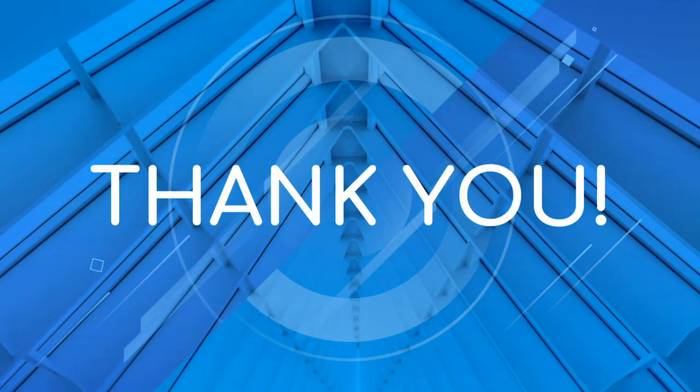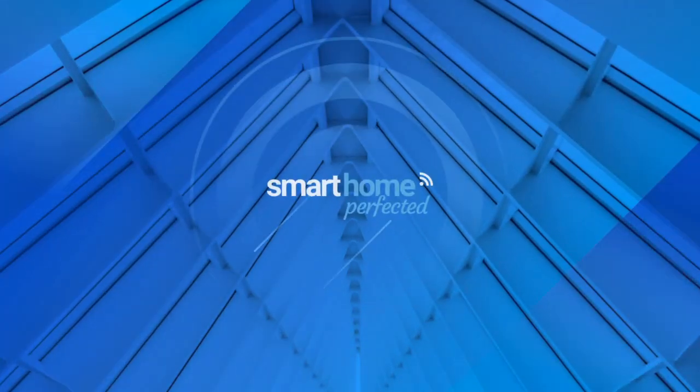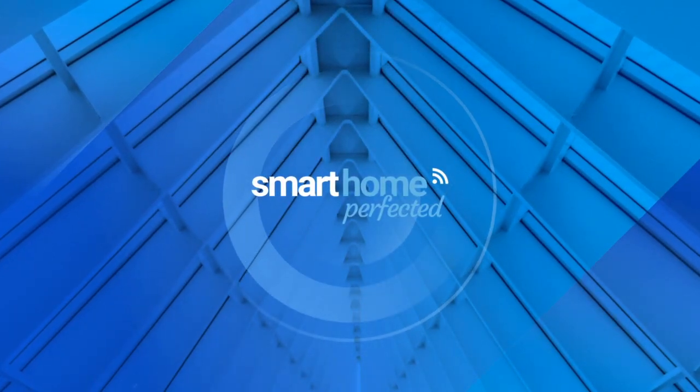So there we have it — Sense taking the top spot as the smartest energy monitor available on the market today, with Efergy a close second as a great low-cost alternative, and Aotec standing out for those wanting to consolidate devices within a Z-Wave gateway. What's your favorite home energy monitor? Join the discussion in the comments below. Thanks for watching — make sure to check out other Smart Home Perfected videos and visit us online at SmartHomePerfected.com.